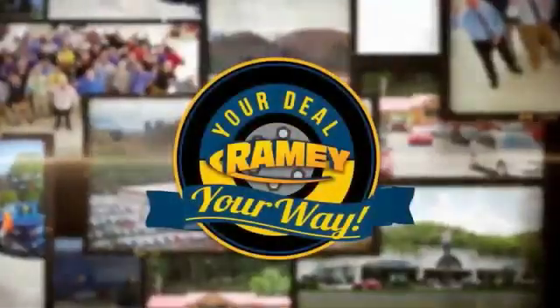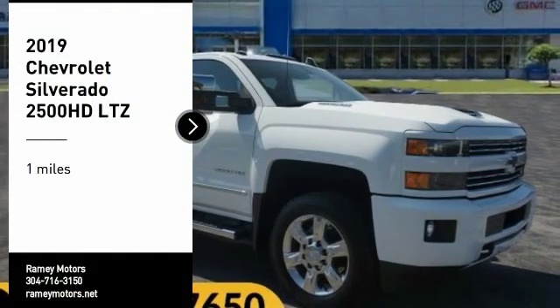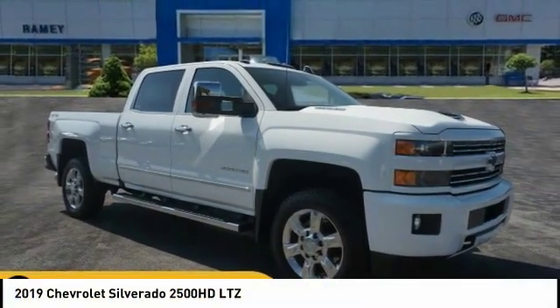At Raimi, it's your deal, your way. We are pleased to show you the 2019 Silverado 2500 HD.